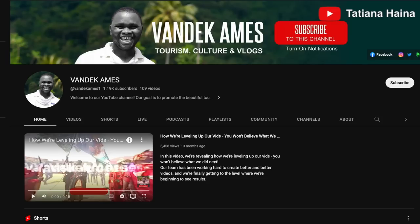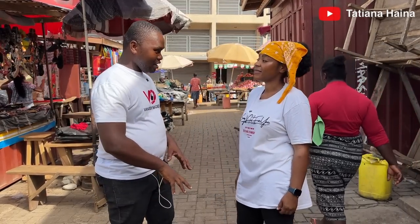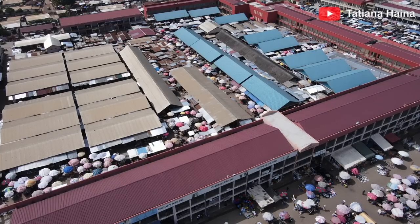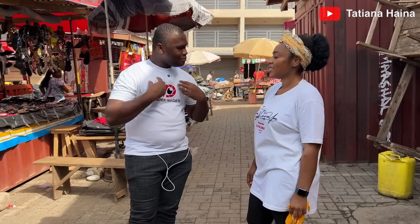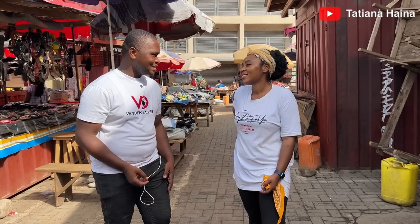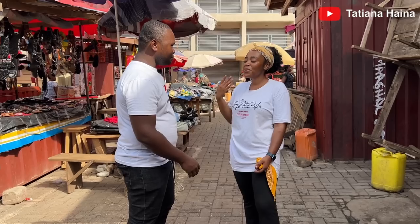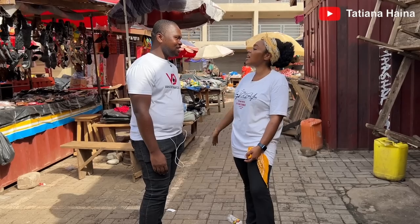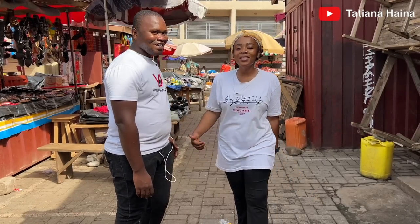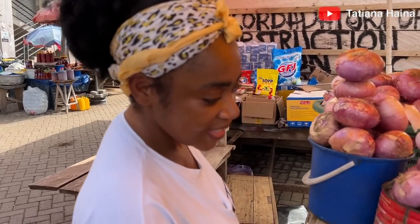I show my people in the diaspora the raw people, the raw living — not only the flamboyance and colorful things. I love food and market people because my mom was from the market before she passed away, so I've been around them since I was a kid before I traveled to Italy. I have a channel whose purpose is to promote Volta to the world. What we are doing today is part of that agenda — you are showcasing our market life to the world, and that's a plus for us.